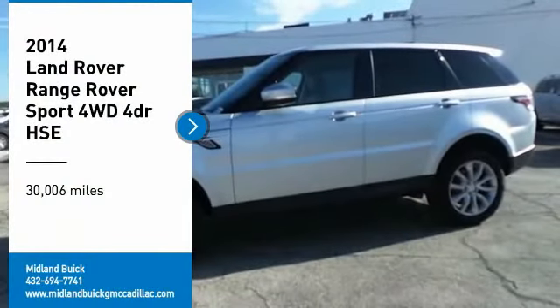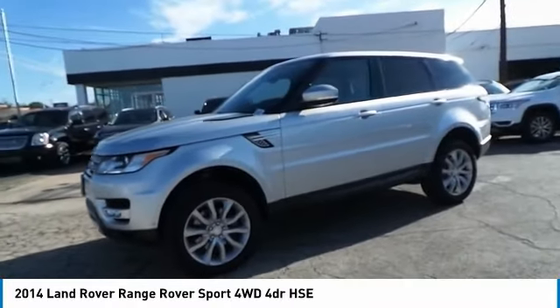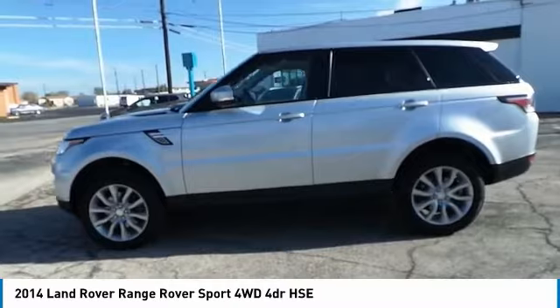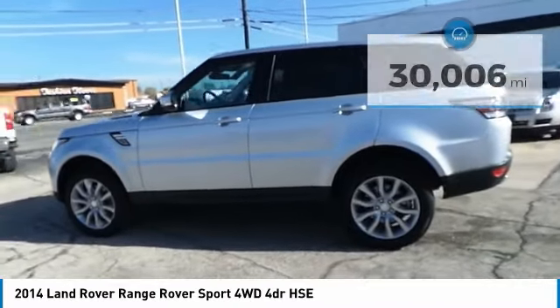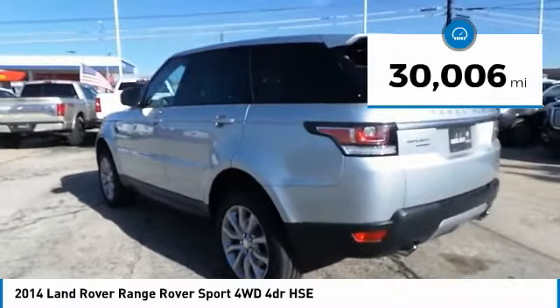Make a great choice today with the 2014 Range Rover Sport — powered by intelligence, brilliance by design. The Range Rover Sport is in a class of one. This vehicle has less than 35,000 miles.